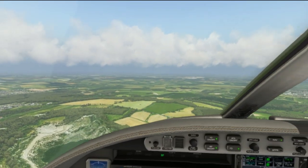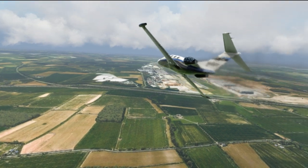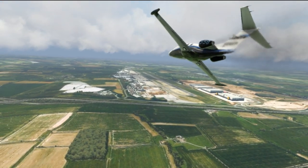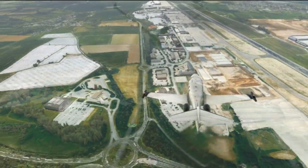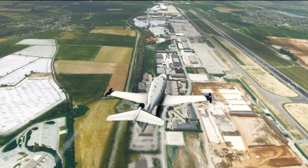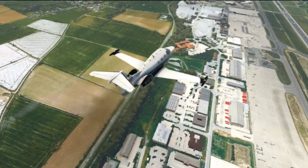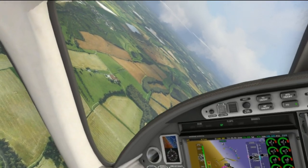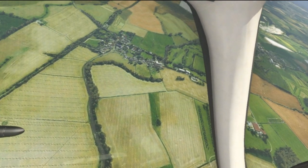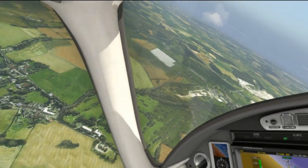Okay, the airport is now coming into view. Very first impressions — it saps performance dramatically. I've had to turn all of my anti-aliasing completely off in order to maintain a decent level of frame rate. So that's a bit disappointing.